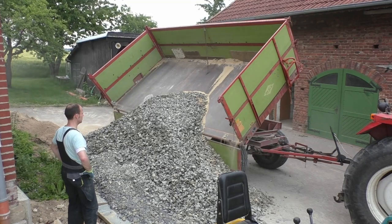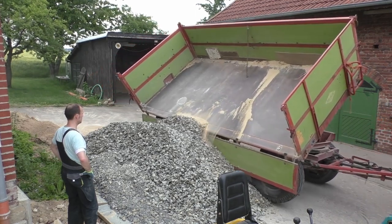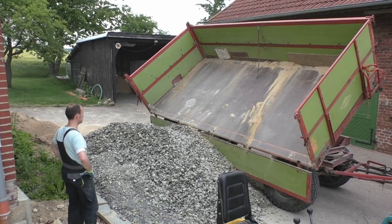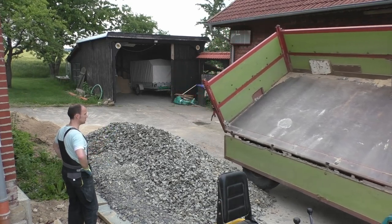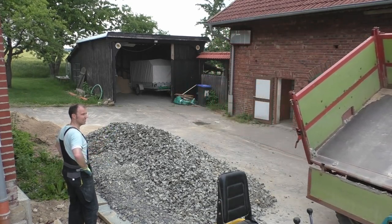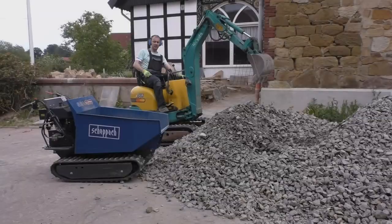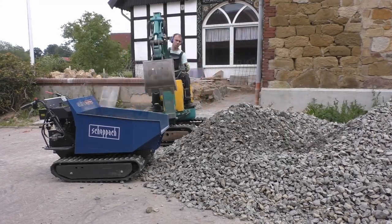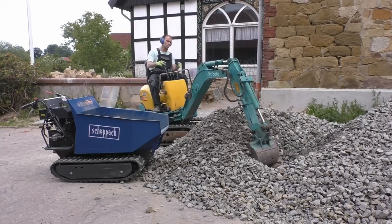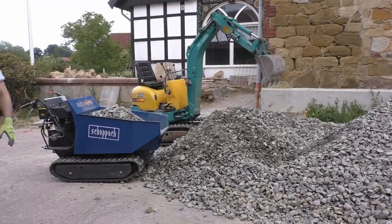My part in the story was to put everything into the track dumper, load by load, and transport it into the building and to the basement. But this job was fortunately not so exhausting for me. With the help of my mini excavator and my track dumper it was quite easy to move all these tons of gravel into the house.